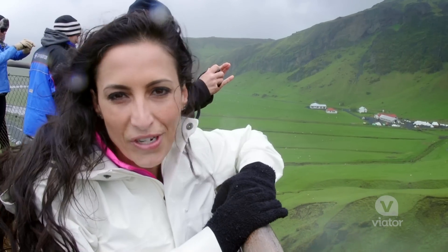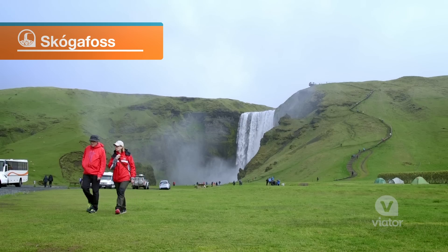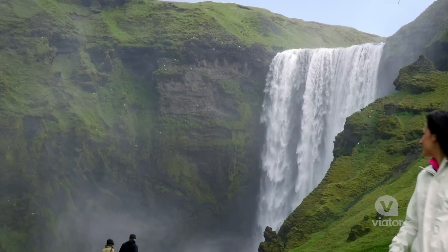I'm at the top of a 200-foot waterfall. It's absolutely breathtaking. It's in the middle of this lush countryside with sheep on the side, birds flying underneath the waterfall. Just stunning.